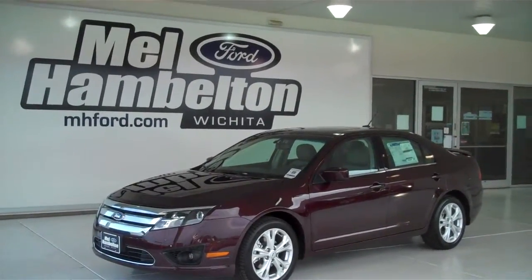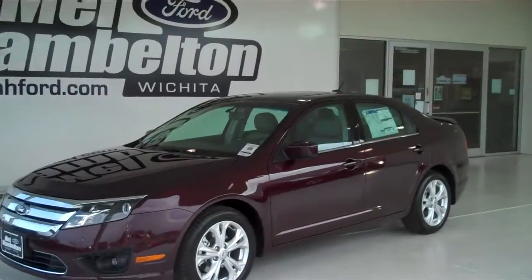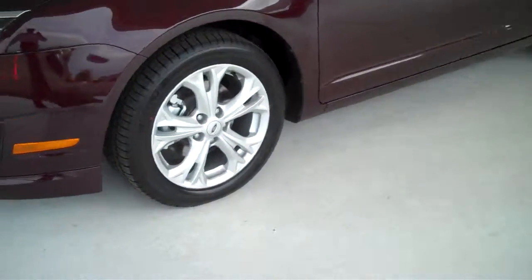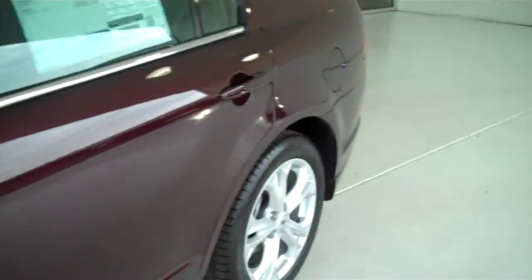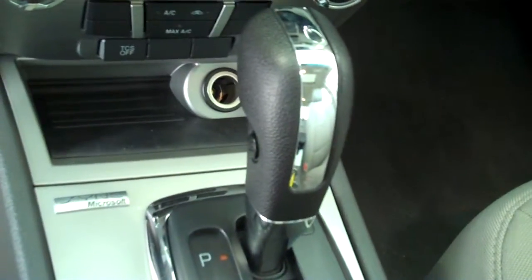122-656 is a brand new 2012 Ford Fusion SE. It is Bordeaux Red. It has factory alloy wheels. It has a medium light stone cloth interior with bucket seats and console. It has automatic transmission shifters on the console.